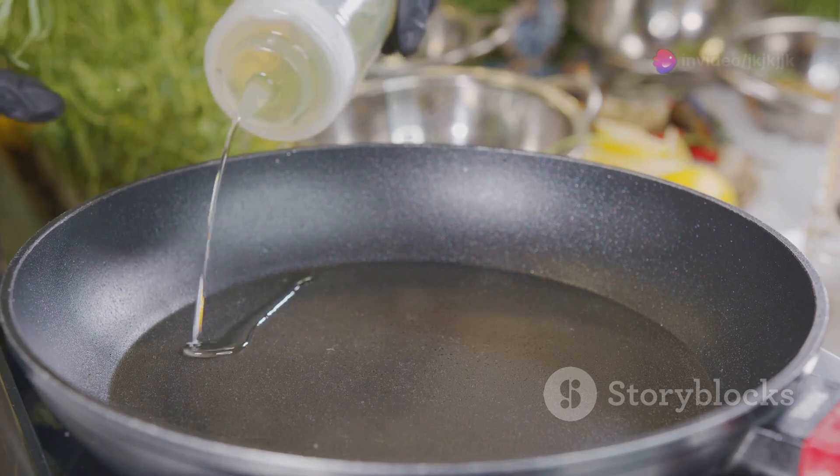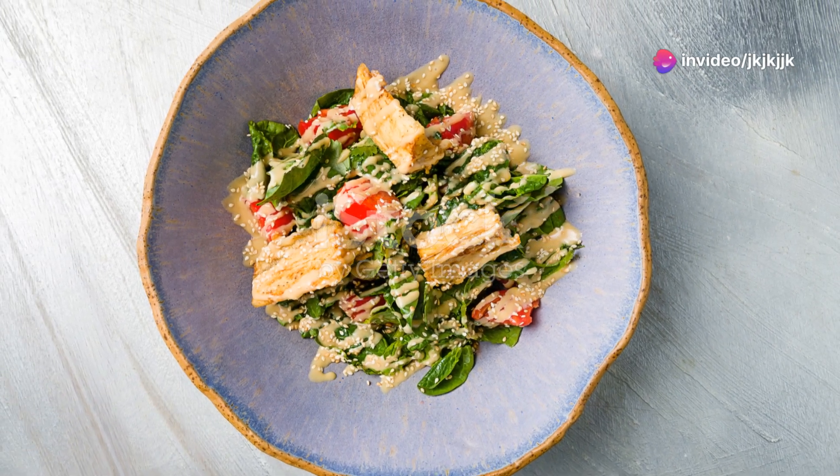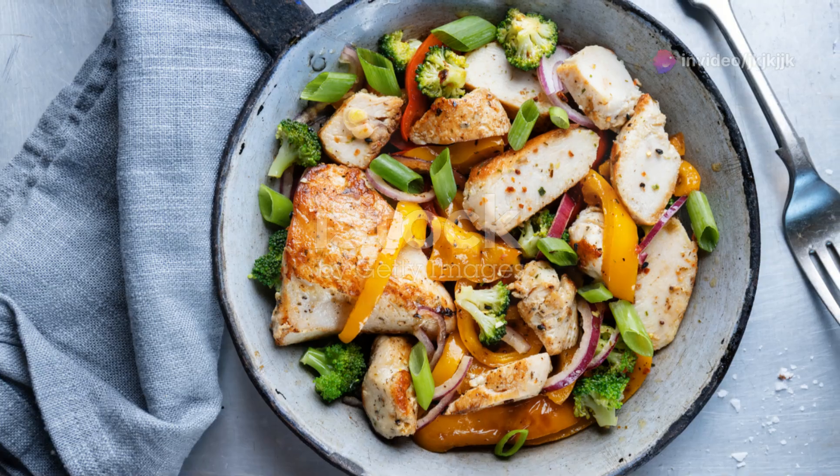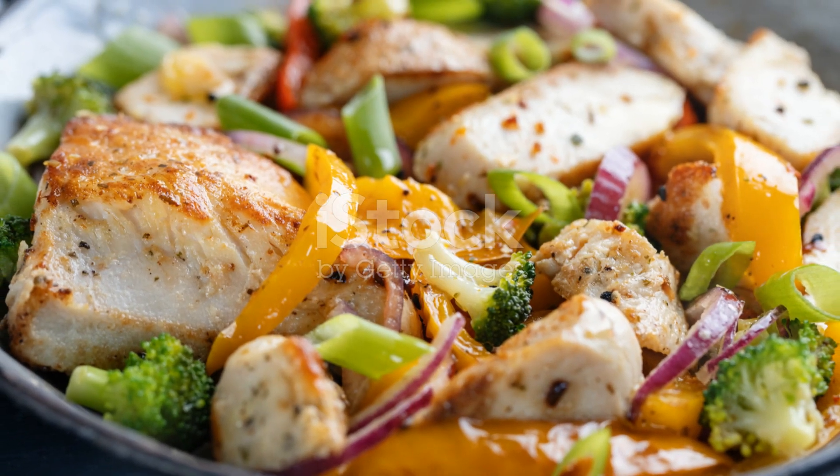Now heat up a pan with a bit of oil. Toss in some minced garlic and ginger and let them sizzle for about 30 seconds. Add in your cooked noodles and pour that delicious peanut sauce over them. Give it a good mix so everything is coated.